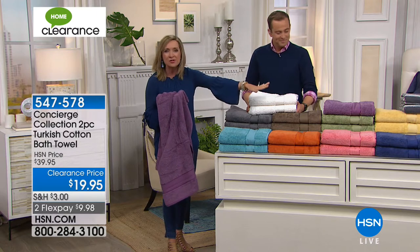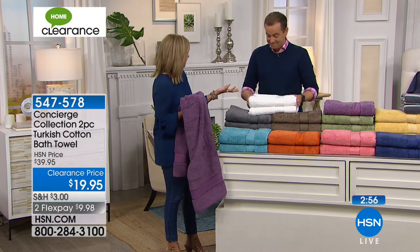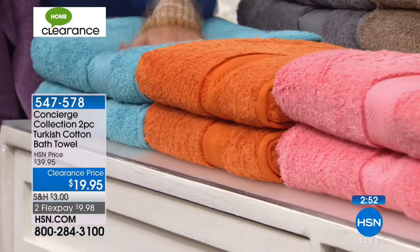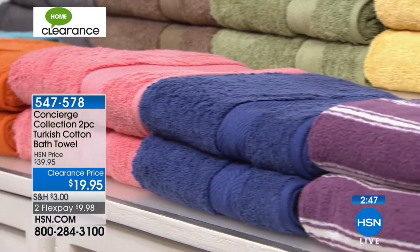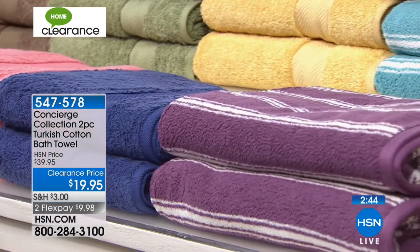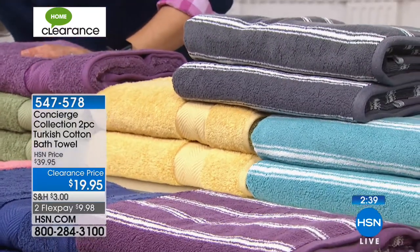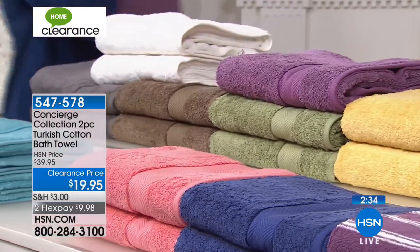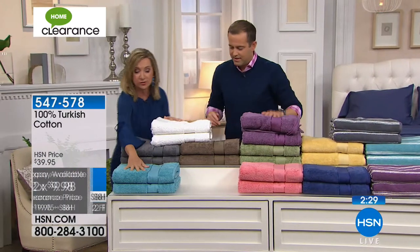Look at the colors you could accent into what you have, or maybe you have graduations coming up — this would be a great grad gift, because they're going to need these for college and new homes. The last time I priced Turkish cotton it was on sale for $25 per towel. Per towel. So to get two of these today for under $20 — starting here: aqua, gray — less than 100 in the gray — white, taupe. We love the taupe; we don't get that very often.